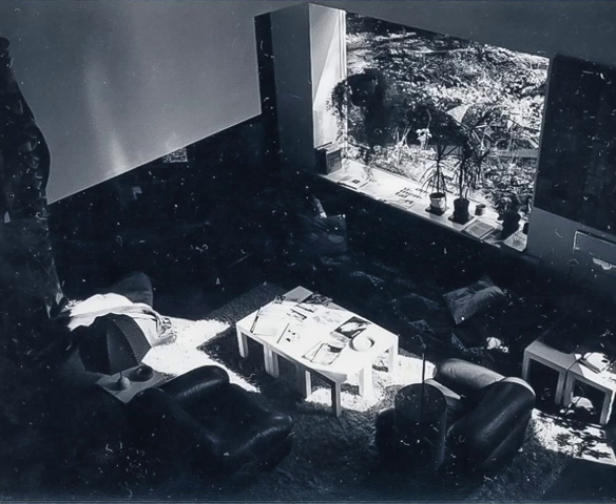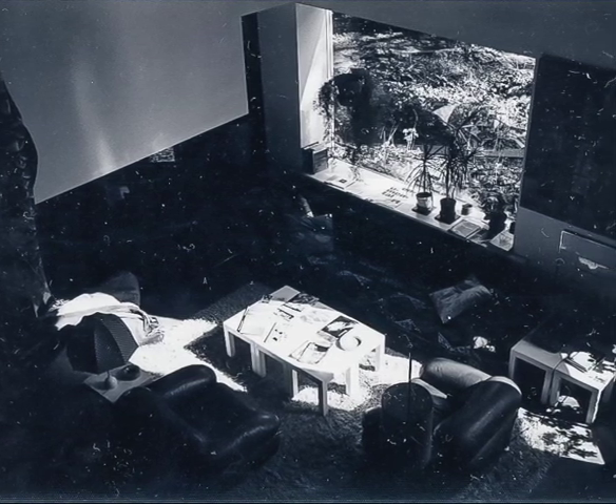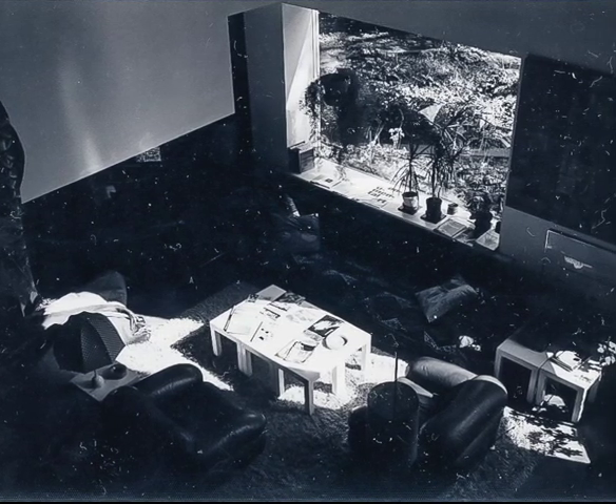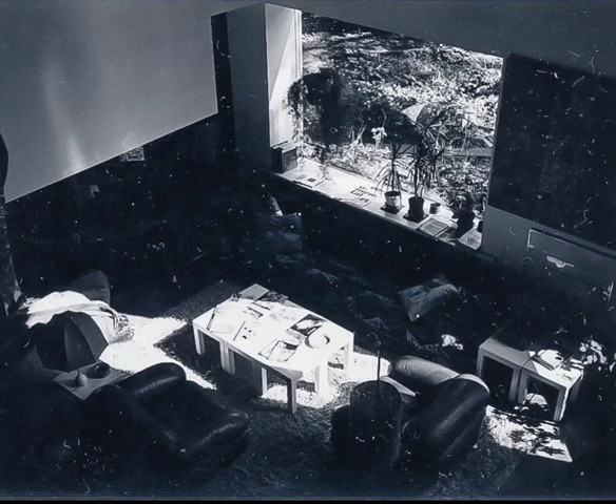A photograph taken in 1978 of a room in the house at 142 Bethlehem Pike that had been built originally in 1883. This view shows later renovations and unexpected modern furniture in that late Victorian house.